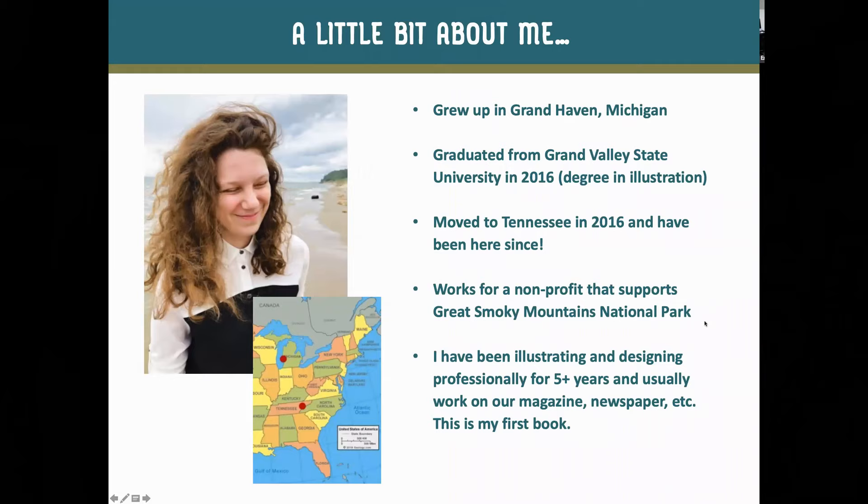Just a little bit about myself: I grew up on the west side of the state near Lake Michigan in a town called Grand Haven, and I went to school at Grand Valley State University. I got my illustration degree in 2016, and when I was growing up, my family came down to the Smoky Mountains a lot here in Tennessee. Have any of you ever been to the Smoky Mountains, Gatlinburg, or Pigeon Forge, Tennessee?